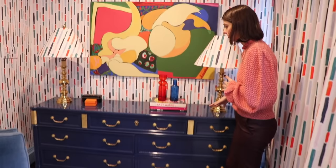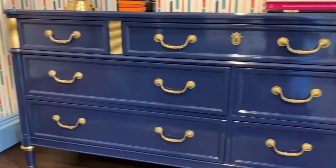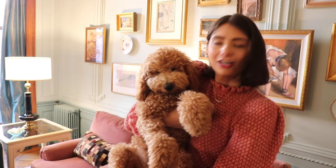This dresser is one of my favorite things in this home. It's from a company called the CEH — it's made in America. What they did is they found an antique dresser and then we customized the paint color for this lacquer to match.